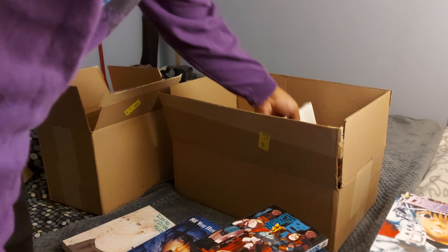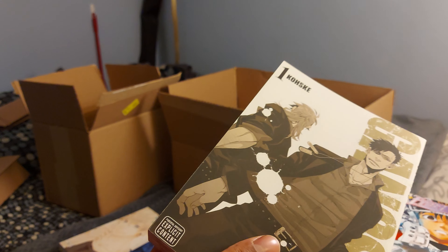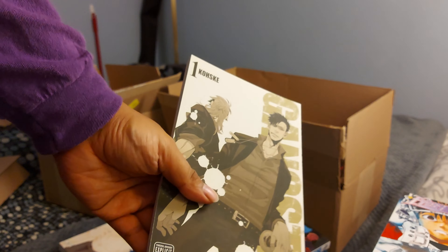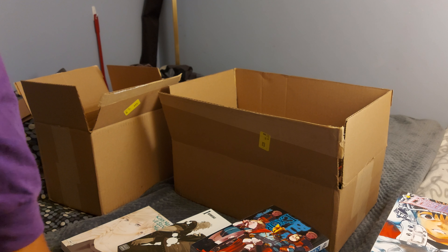Gangsta volume 1 — another one where I really liked the anime. I was surprised it was even a manga, but I guess that's not surprising for anime in general, they all had to start somewhere. I don't know if I'm going to actually collect the whole series or not, but having volume 1 is nice.